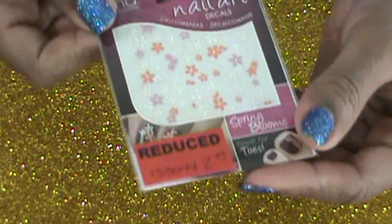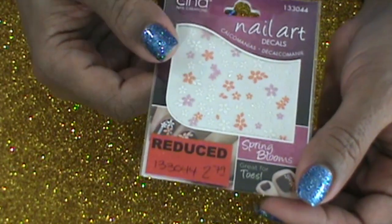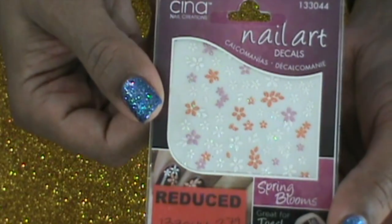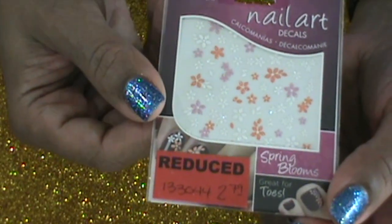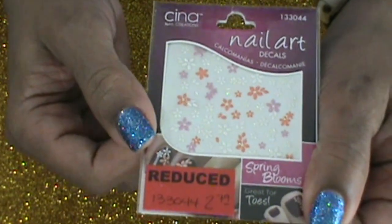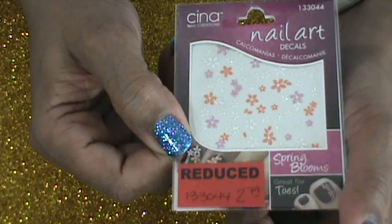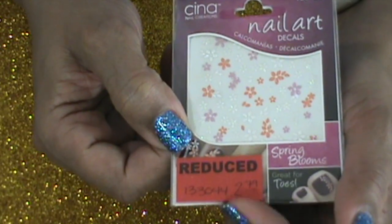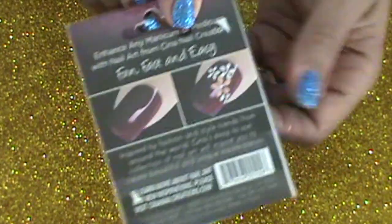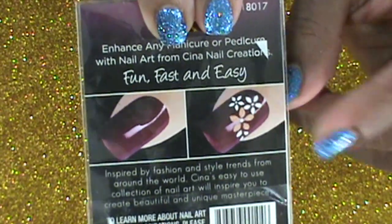One more thing from Sally's — I got these pretty little nail art flowers. I just think these are so cute, even though I have bundles of them and very seldom use them. I paid like 69 cents for these maybe. And that's a picture of what you could do with them.